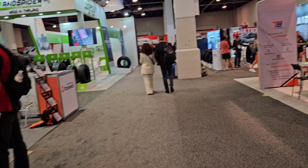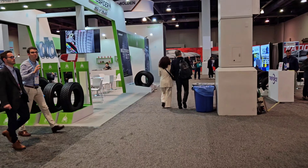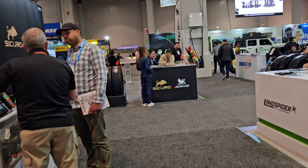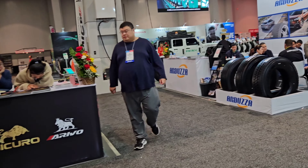I do need another tire sponsor though. I would love to get another tire sponsor where I ain't got to pay for my tires no more. I don't realize how crazy that is.